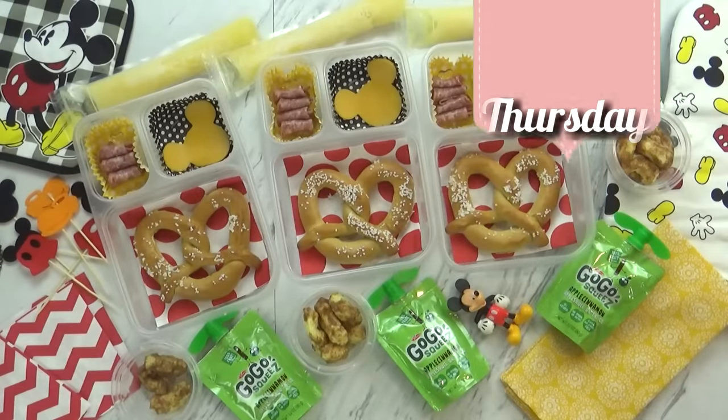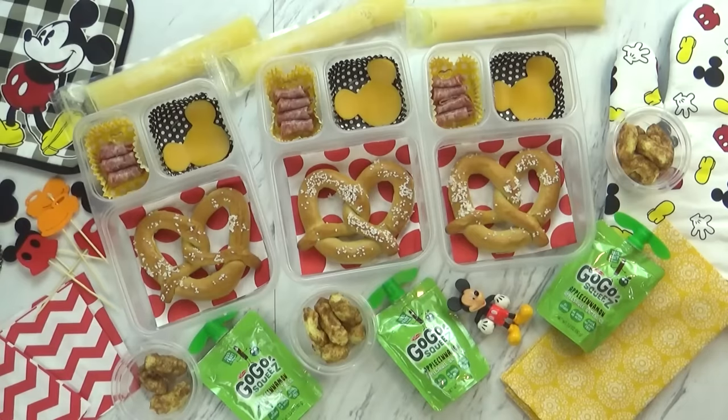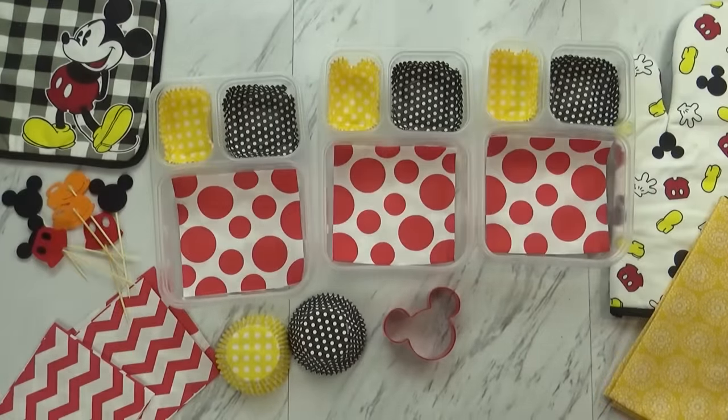Hi guys, and happy Thursday. Now as you can tell, today's lunch is super special — and that's because it's not only Mickey themed, but it's also Disney park themed as well. We love Disneyland park, and so today's lunch has many of the things you might find in the park. So for today's lunch, I started by decorating my boxes.